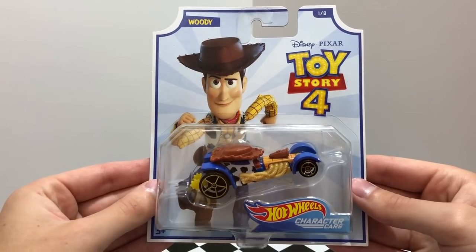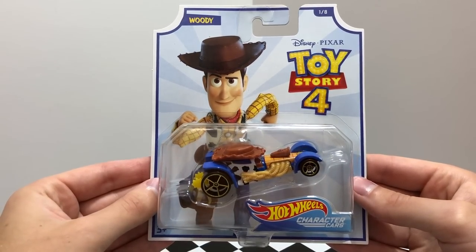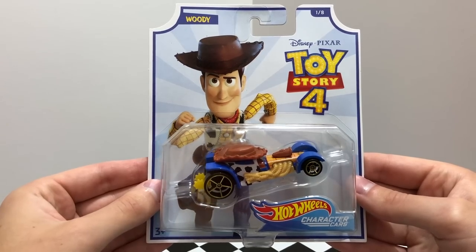The first car in the set is based on Woody, a brave, boisterous cowboy sheriff whose car has a brown hat on the roof, rope exhaust pipes, and blue denim fenders.